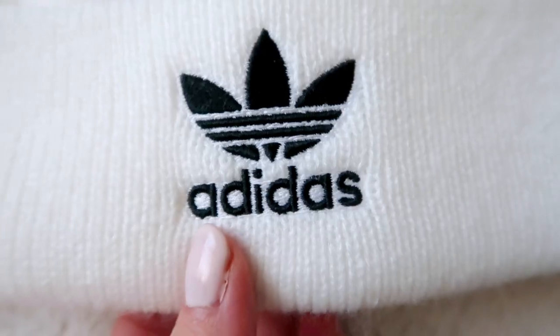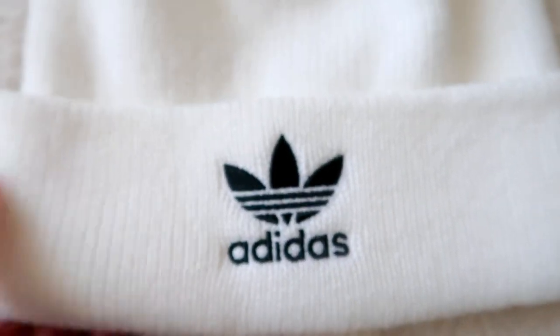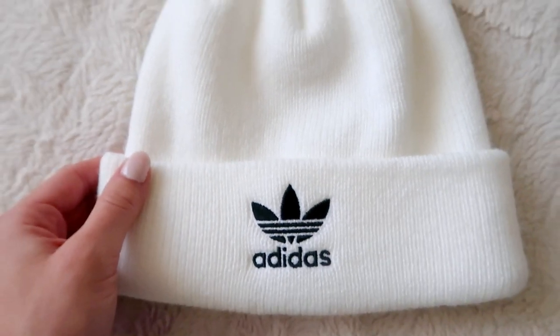The colder weather is here, so what I've been enjoying lately are active-style beanies. I used to wear a lot of pom-pom beanies and I still really like them, but this year I'm wearing a lot more activewear and I like things that keep my head warm that I can also wear to the gym — keeping it all active. Check out this adorable Adidas beanie I got; it's only $13 at TJ Maxx.